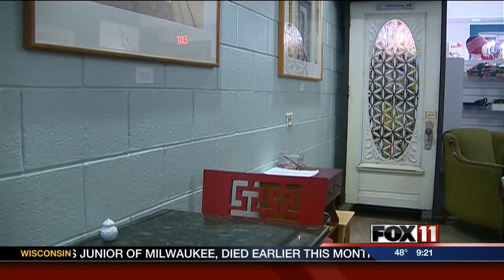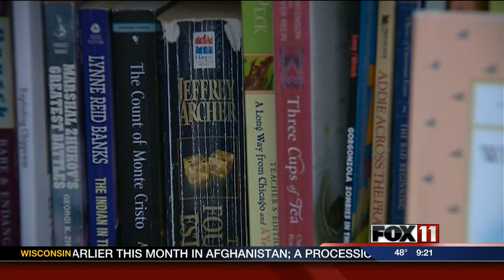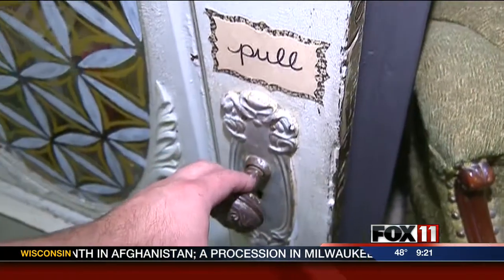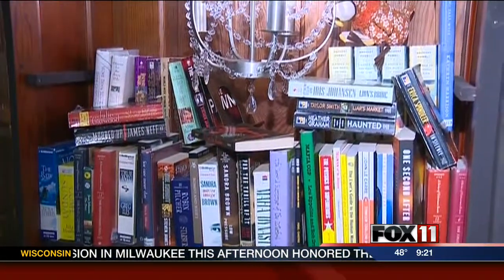But what about a downside? Are book bandits an issue? Yes, some books aren't returned. However, we don't think of it as stealing. It's just like, take one — you don't have to bring one and replace it, you can just take one.